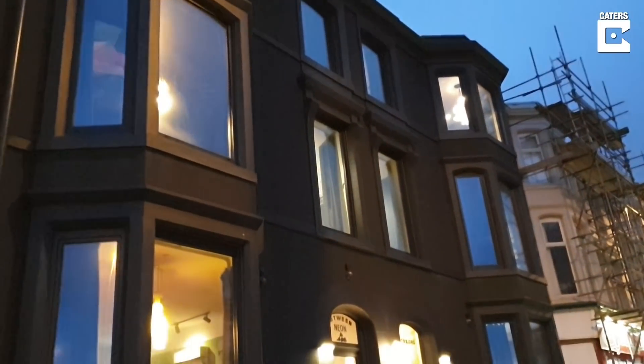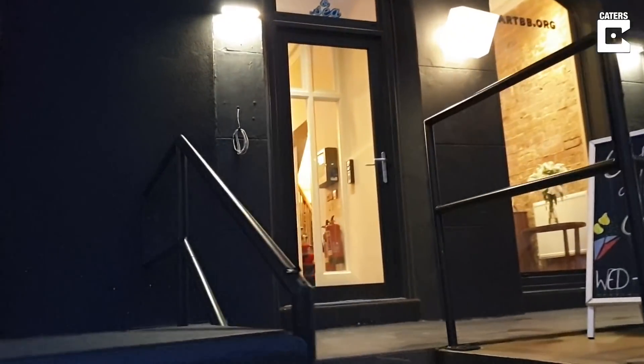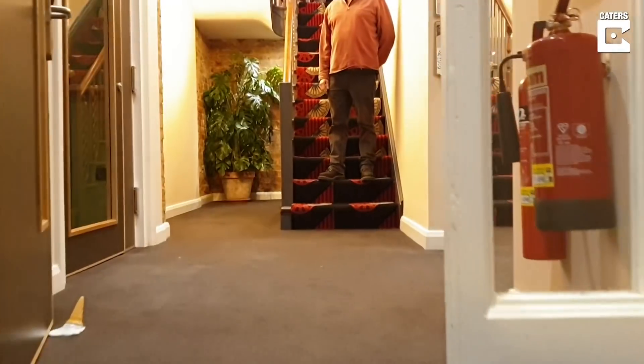My name's Richard and I'm the production manager here at the Art B&B Boutique Hotel in Blackpool, where one of our rooms has been designed to frustrate guests at £70 a night.